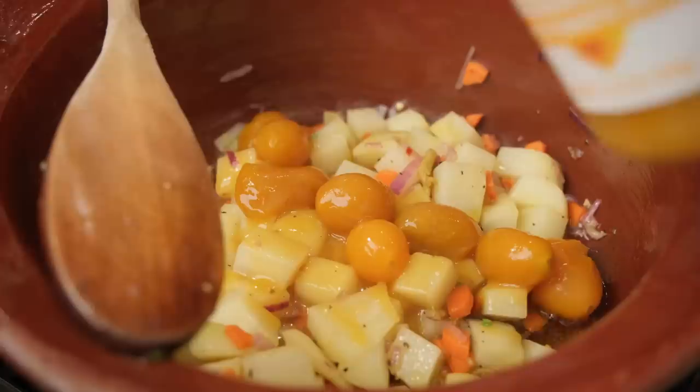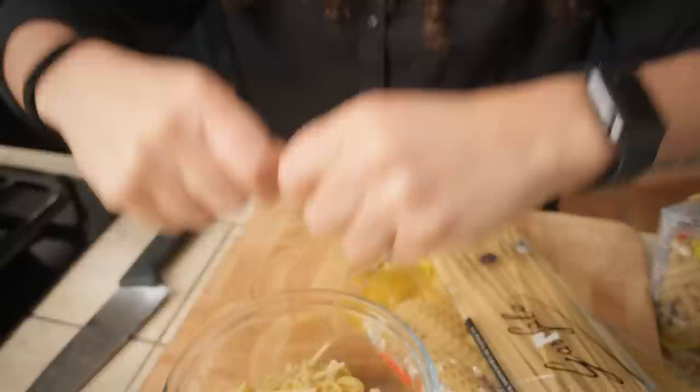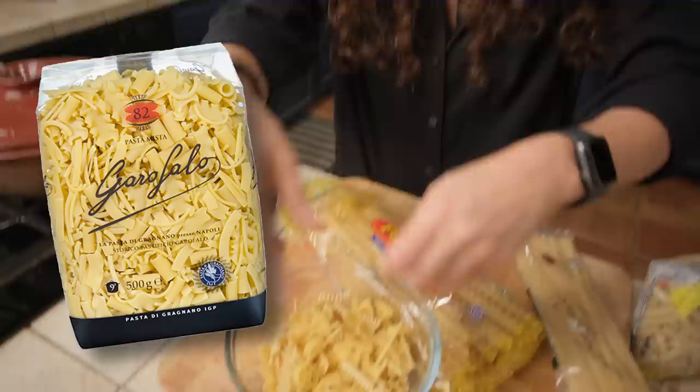This dish is made traditionally with what we call in Italy pasta mista — all the small leftover bits of pasta that you find in your pantry or cupboard. We don't have so much leftover, so we are going to make our own pasta mista today by breaking up a whole bunch of pasta. If I can make a suggestion: anytime you finish a package of pasta and there are some broken little leftovers in it, just put them away in a sealable container or jar.